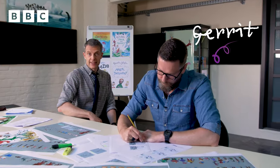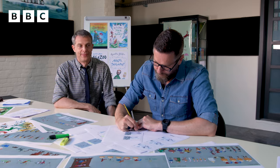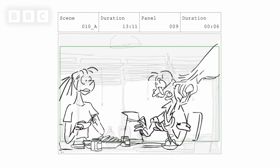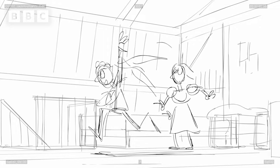This is Gerrit, he is the director of the show, and he will tell you everything about the storyboard and the animatic. A storyboard is a series of drawings that show you how each scene works, but in a very rough way. Later on, these drawings are put on a timeline, one after each other, like a flip book.